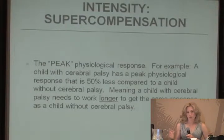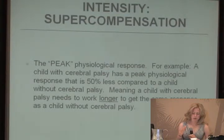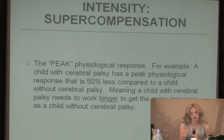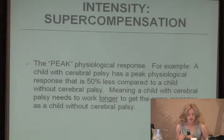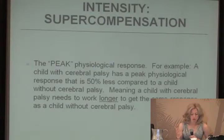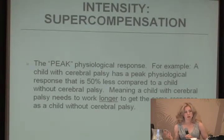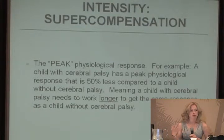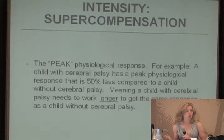The more intense the exercise, the more extra energy the body will be able to store up for the next bout of exercise. A child with a disability such as cerebral palsy has a peak physiological response that is 50 percent less than a child without a disability, meaning they need to work longer to get the same response. If a typical child could run outside for 15 minutes for a good aerobic workout, the child with cerebral palsy would have to work longer than that to get the same effect.